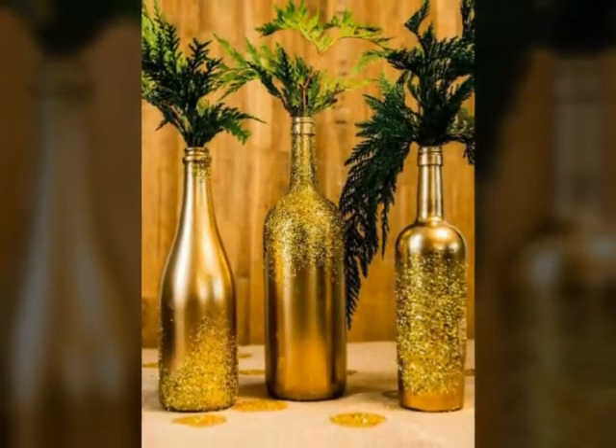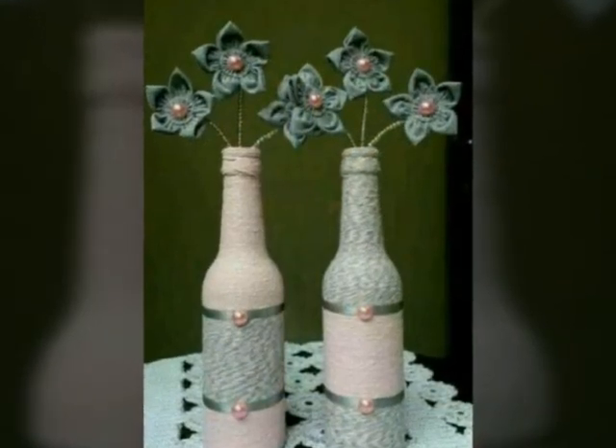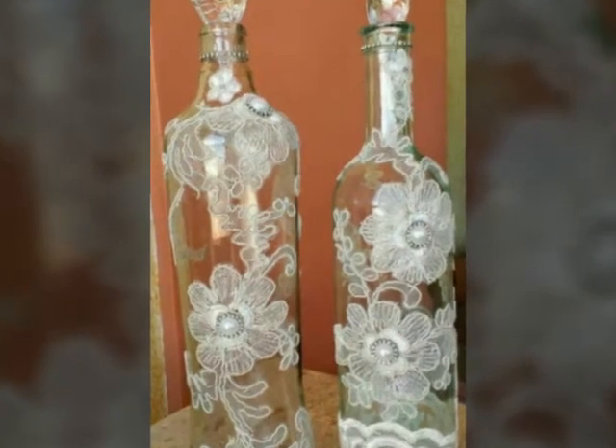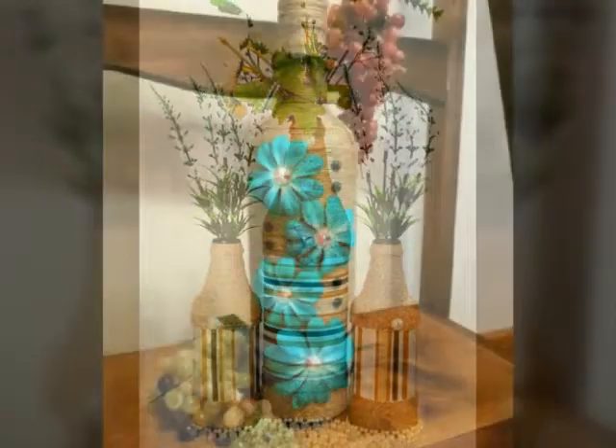If you find the art of craft, then you can make these bottles. You can share ideas in my videos and must try at your home. I hope you like these ideas very much.